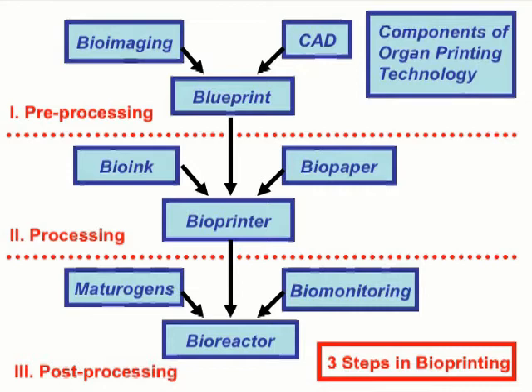The second step is processing, where you combine bio-ink or self-assembling tissue spheroids with bio-paper or bioprocessible biomimetic hydrogel, put them together in a bio-printer, and create a tissue engineering construct. The final step is post-processing, or accelerated tissue maturation in a perfusion bioreactor, using maturogen and non-invasive, non-destructive biomonitoring to create a functional tissue construct.